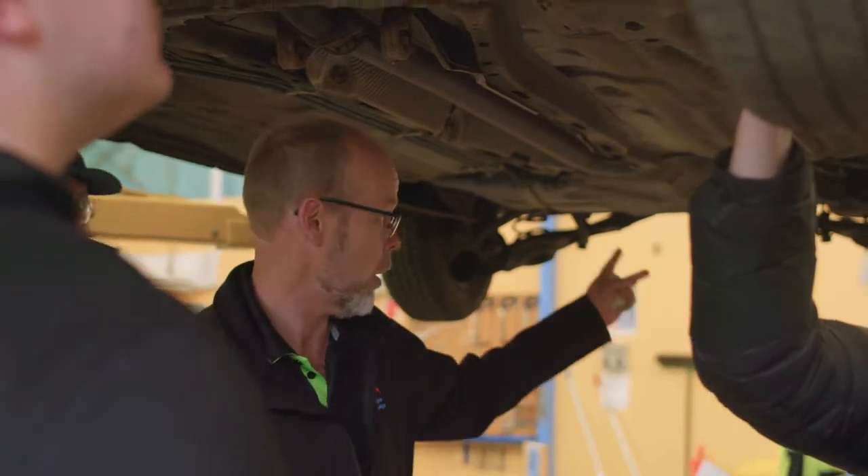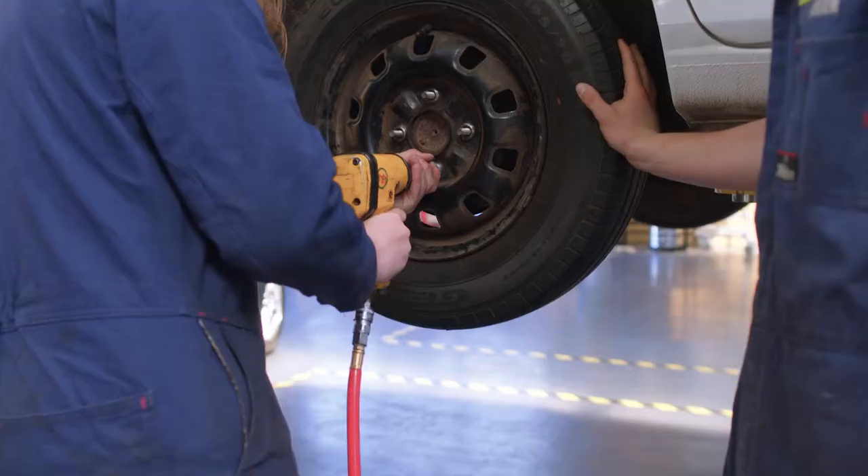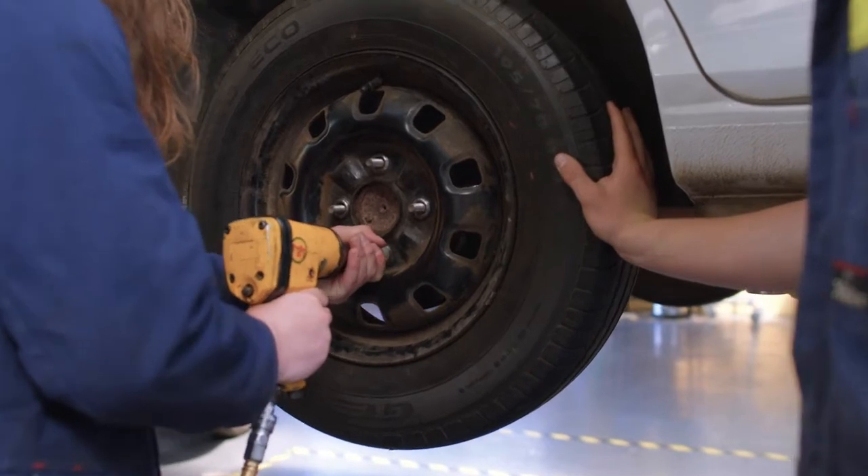My favourite thing about class is all the hands-on work that we get to do, because there is quite a lot of theory that comes along with it, but I love being able to get into the workshop and work on the cars.